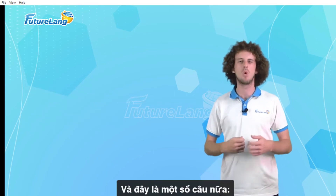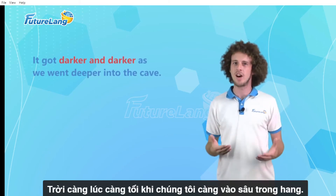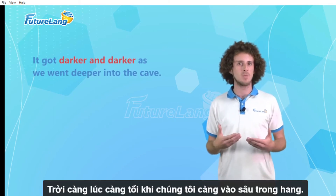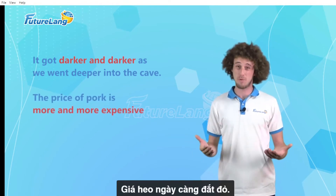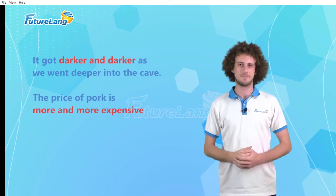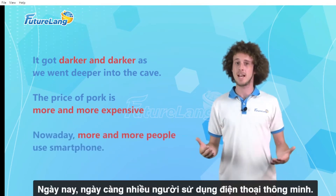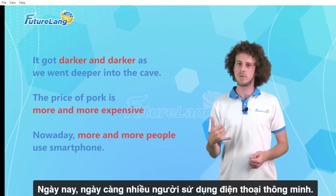And here are some more example sentences. It's got darker and darker as we went deeper into the cave. The price of pork is getting more and more expensive. Nowadays, more and more people use smartphones.